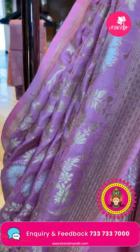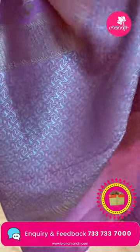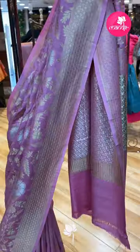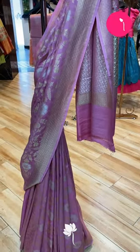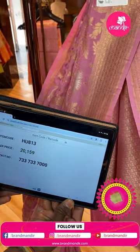Next saree: wavy pink pure tasso Banarasi georgette, allover saree with beautiful florals and vines, stems and leaves in gold and silver. Cross checks and diamonds. Pallu with brocade floral brocade. Self blouse with border. Pricing: ₹20,159. Code: HEO813.